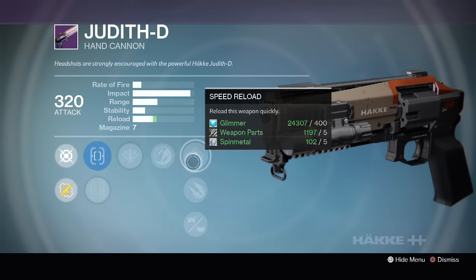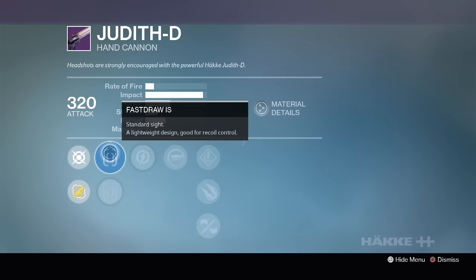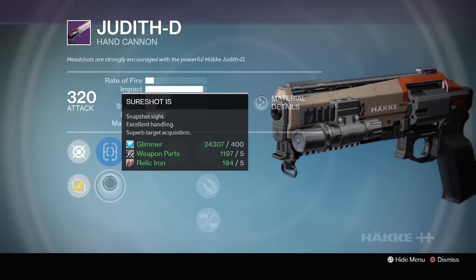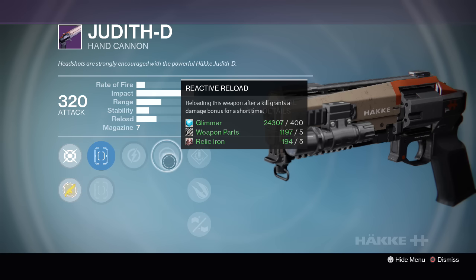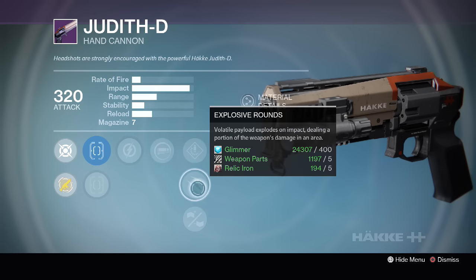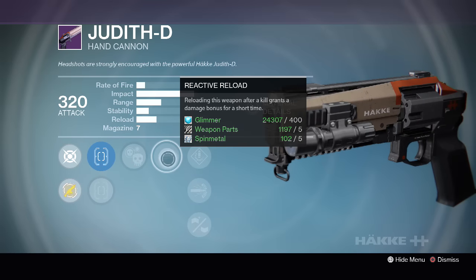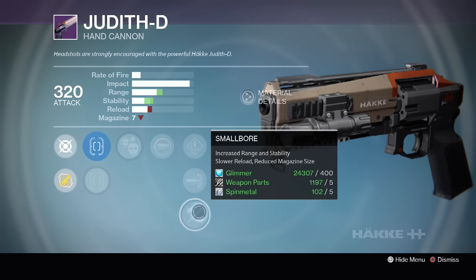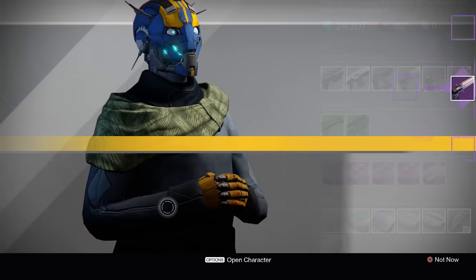Zen Moment, Speed Reload, Explosive Rounds and Reinforced Barrel. Lastly, we have Fast Draw with Sure Shot, Relentless Tracker — kills with this weapon grant an enhanced motion tracker resolution for a short time — Reactive Reload, Speed Reload, Explosive Rounds and Small Bore. I'm going to go with the first one: Crowd Control, Reactive Reload, Speed Reload, High Caliber Rounds and Small Bore.